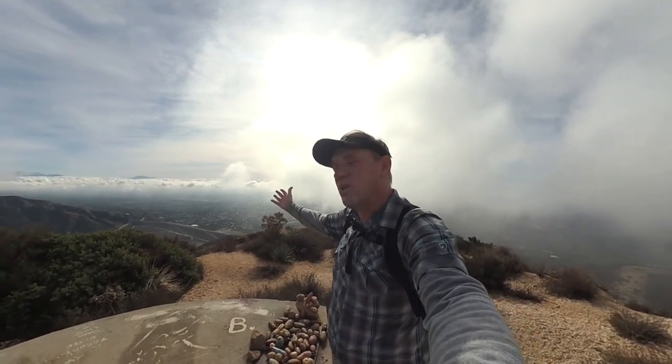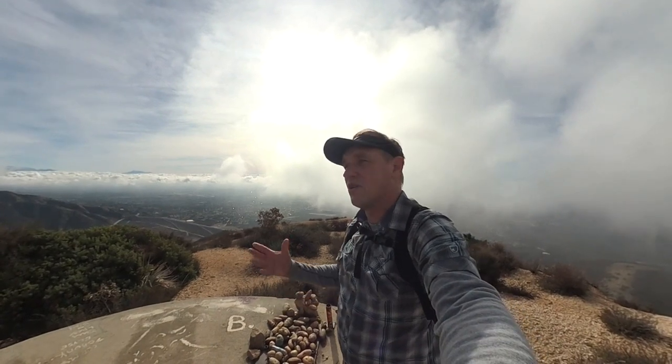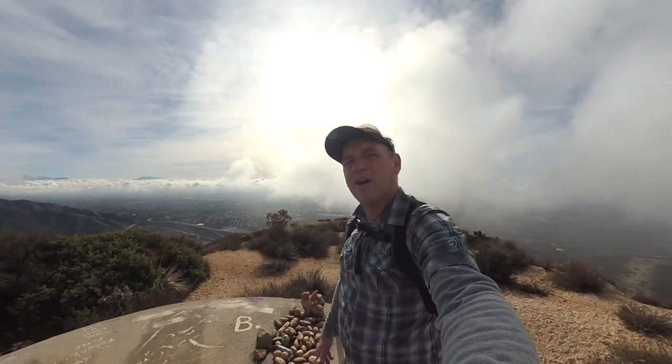It's about four and a half miles round trip. It'll take you a couple hours and you get these beautiful views up here. It's a fun time and you're in the forest.